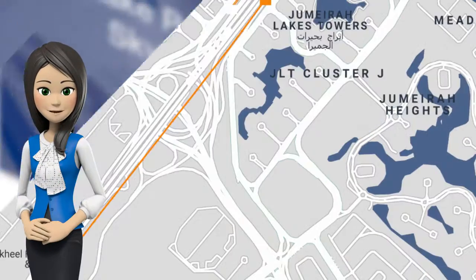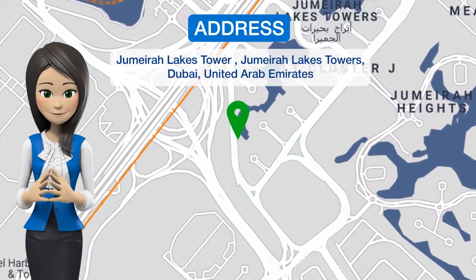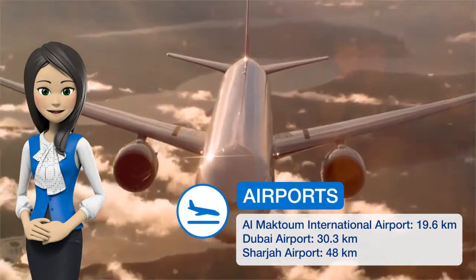Lake Point High Floor Skyline Apartment offers accommodations in Dubai, 5.6 km from the Walk at JBR and 6.6 km from Dubai Marina Mall.